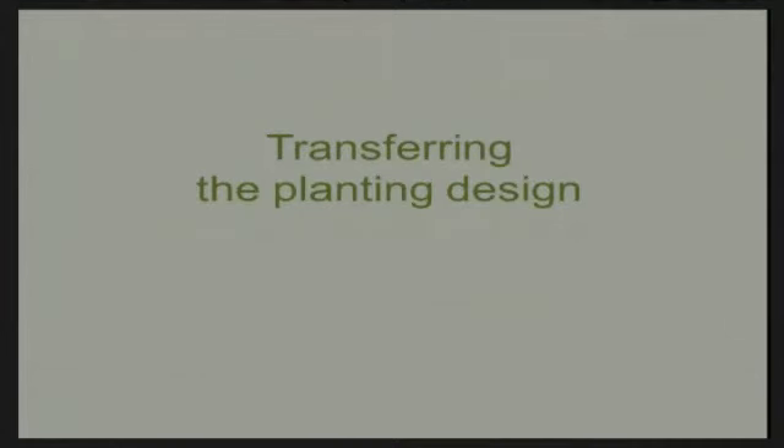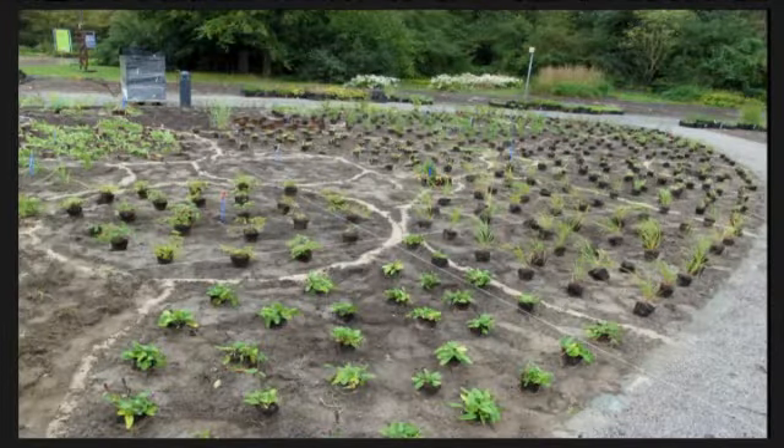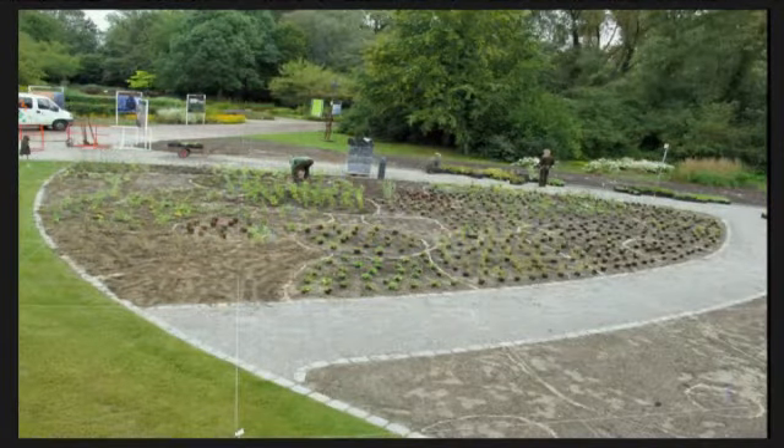Transferring the planting design: when you have the drawing, we put the planting design on the ground. We don't do this when we do a smaller border, because then you have references. But on a bigger area you lose references, so we put the planting design on the ground and then bring it down.